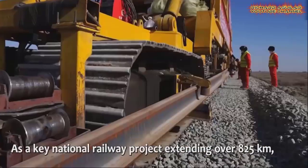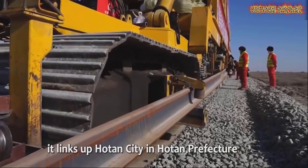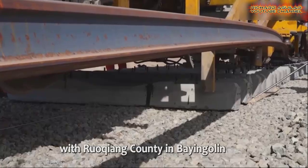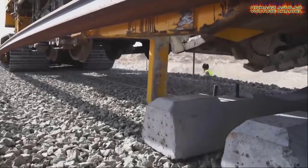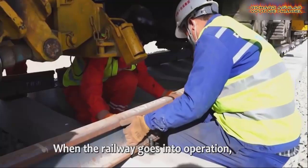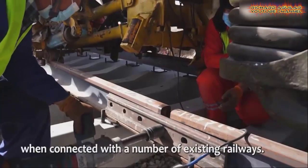Here is actual footage of track laying that has been completed for the final section of a desert loop railway in Xinjiang, China. The track laying work is being conducted on the southern edge of the Taklimakan Desert, where windy and sandy weather, as well as big temperature differences between day and night, pose challenges.